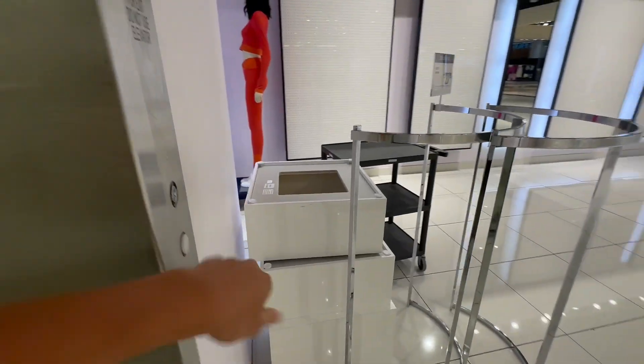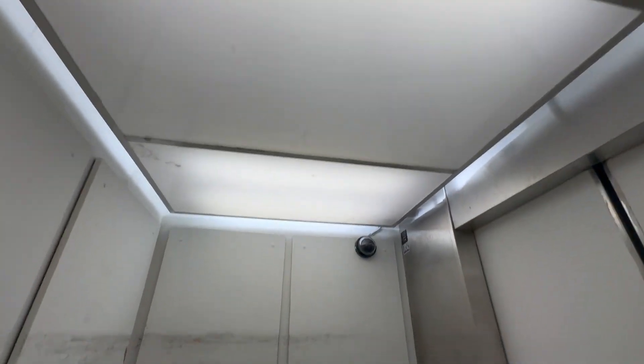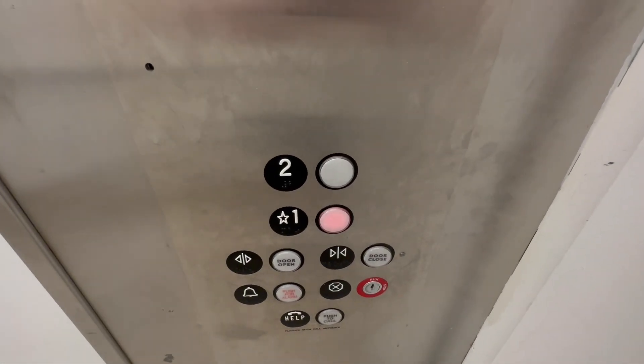Looks like they're remodeling upstairs. Let's head back down a little bit. It's not in very good condition. That's why it was blocked up — I thought it was broken or something.